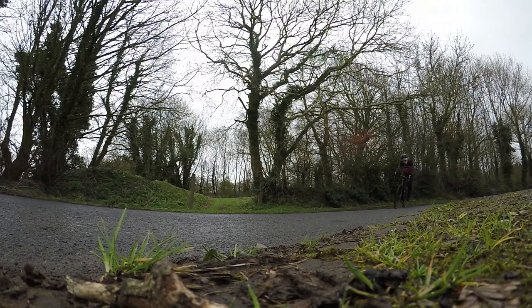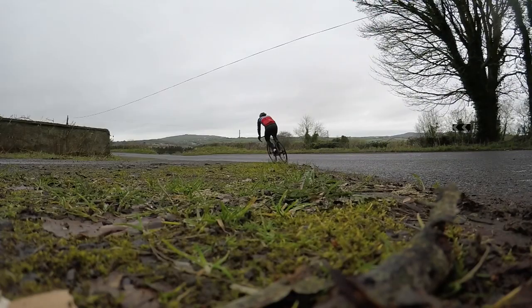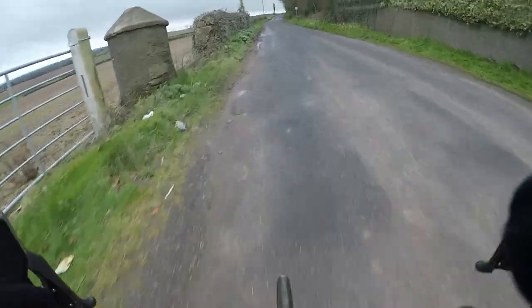Cornering speed — very confident. No issues on the corners on damp, rough roads again — no issues.